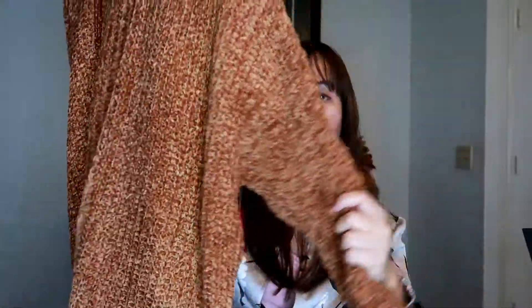Moving on to the next clothing, this is from Papaya — it's a neat cardigan and it looks so pretty. You can pair this with anything and the color is just so perfect for fall. The price is $20, which isn't bad for the quality because it's warm, cozy, and so pretty.